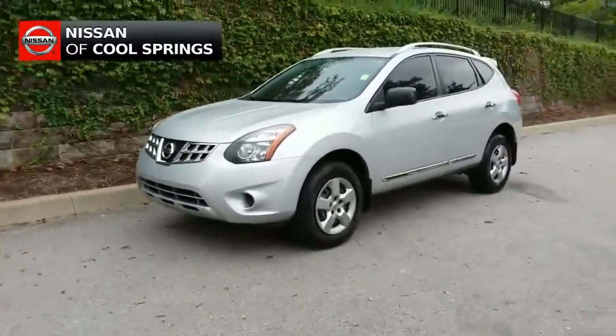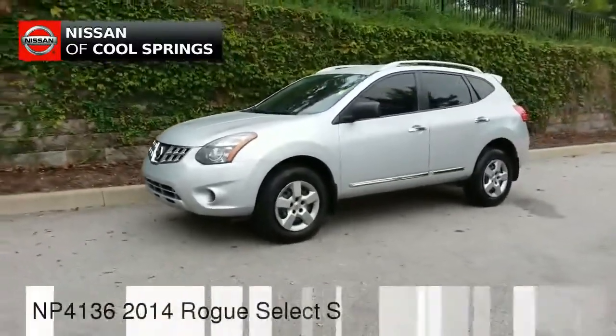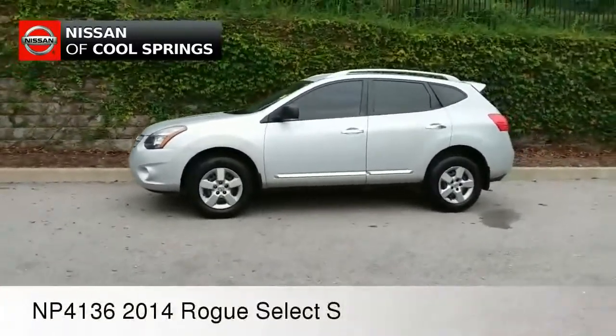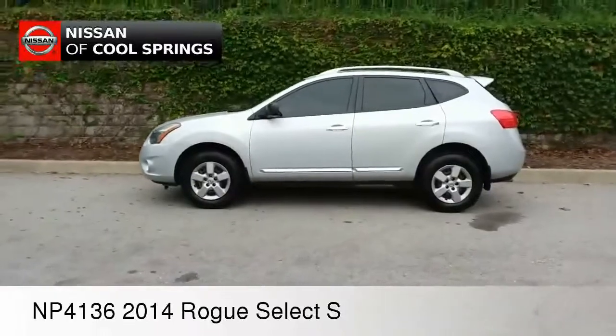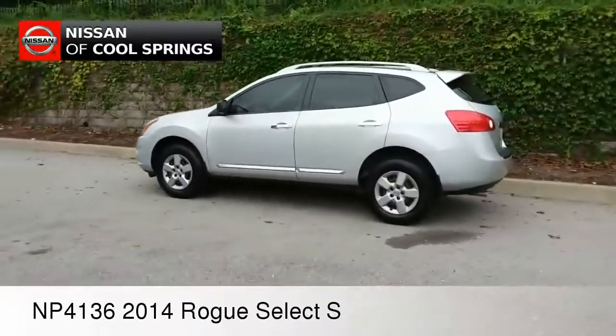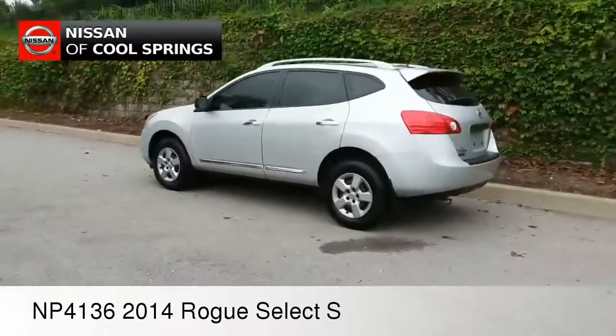Well hello everyone, thanks for dropping in. Paul Huber here for Nissan of Cool Springs. I'd like to welcome all of our compact crossover shoppers today. We'd like to thank you for taking a moment to watch our video today, and we hope that it's helpful in the search for your next pre-owned crossover.